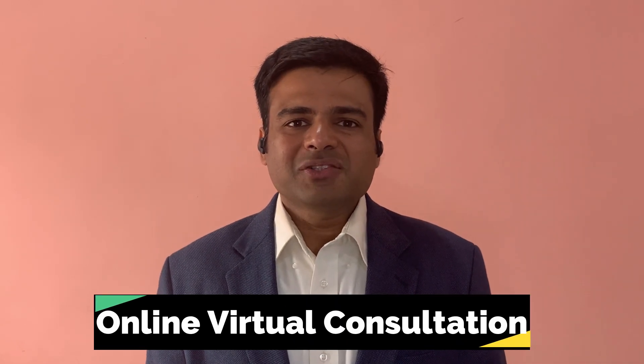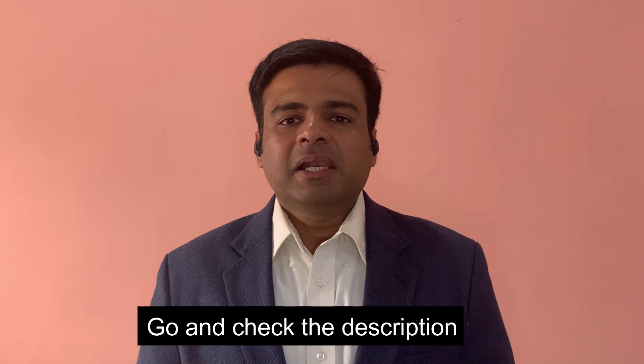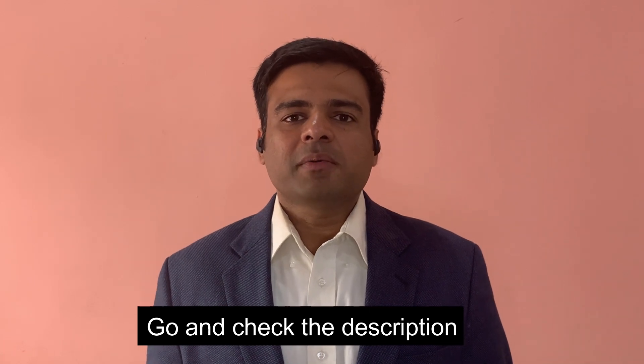I offer online virtual consultations for people worldwide. If you are interested in reversing your thyroid disease, you need to get in touch with me — the link is in the description to get an appointment. Take care, guys, thank you.